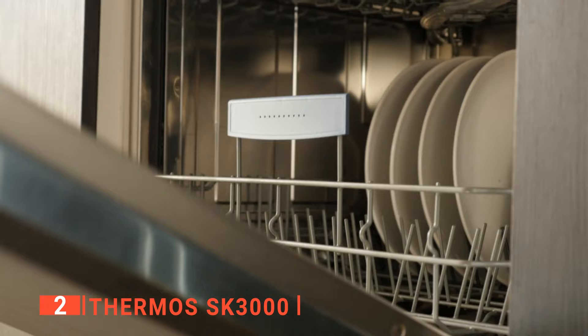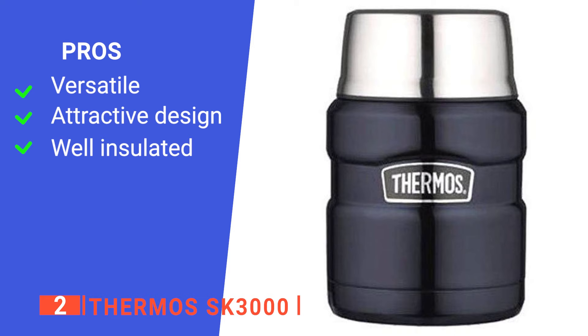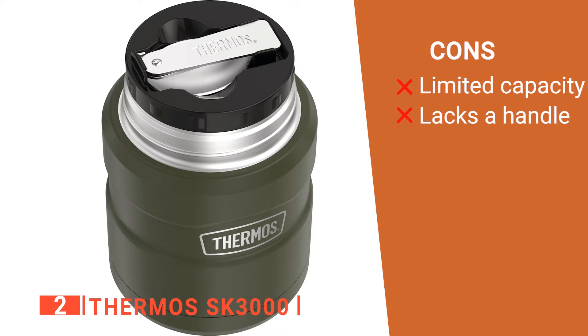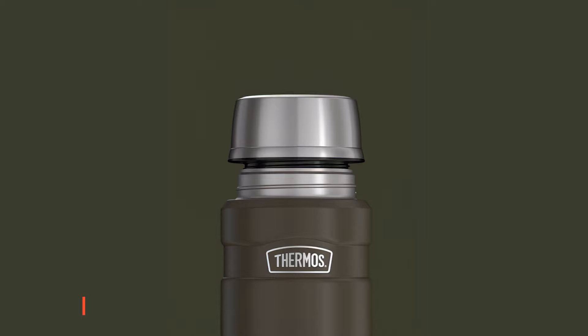We also like that this soup thermos is very easy to clean and is suitable for cleaning in a dishwasher. Its pros are: it can be used by children and adults, it has a sleek and beautiful exterior, and it's thermodynamically insulated. However, its cons are: the food capacity is small, and it doesn't have a handle. The Thermos SK3000 is sleek and beautiful and can hold your food's temperature for a long time.